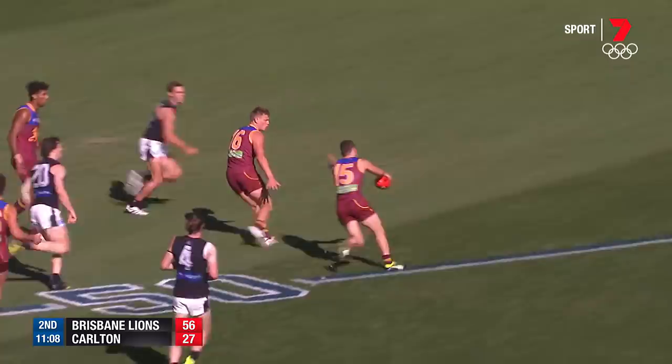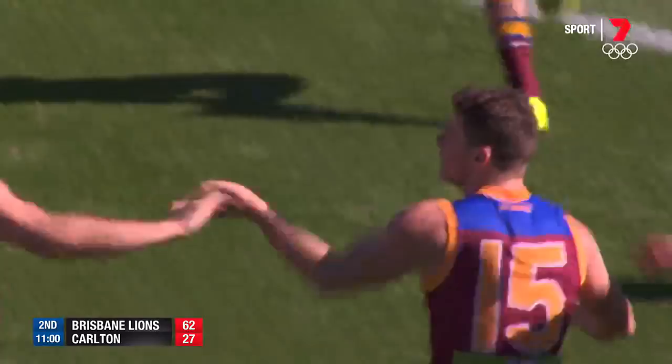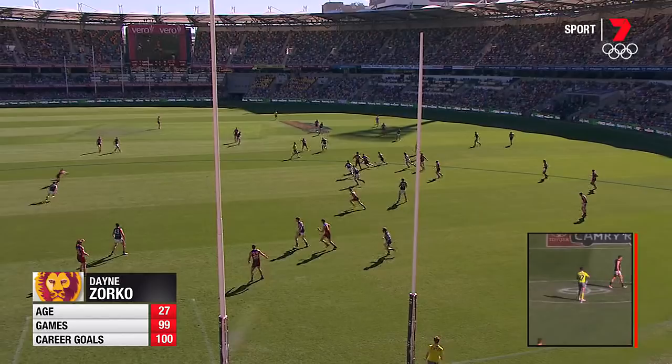Rockcliffe's kick goes inside 50, you can see once again the target was Zorko, gathers his own ball, wheels around off the right boot, and kicks another one! Zorko has got three.